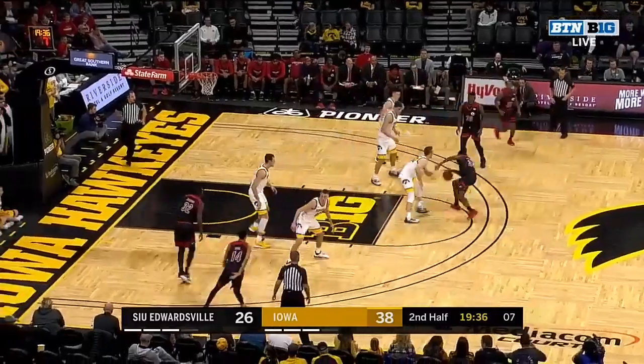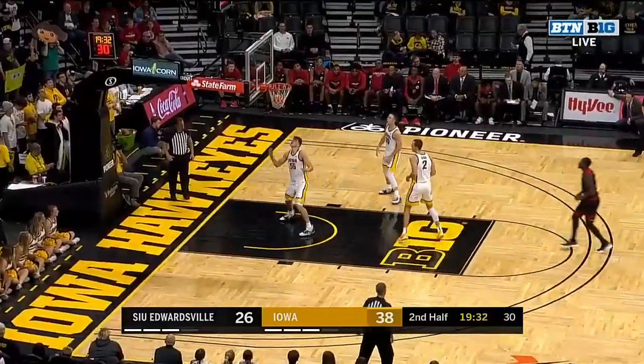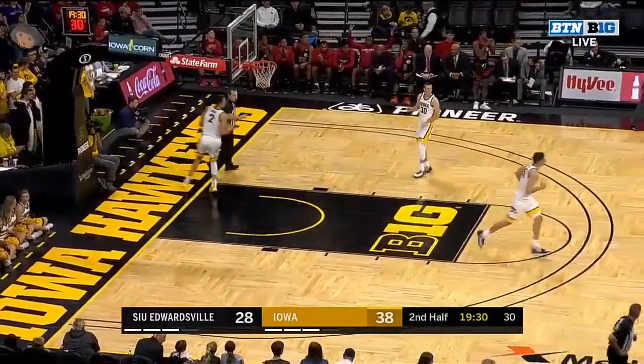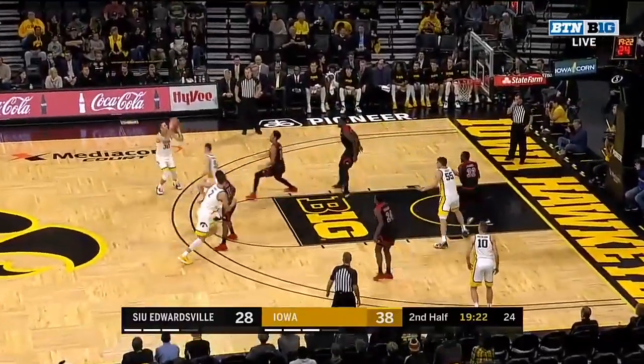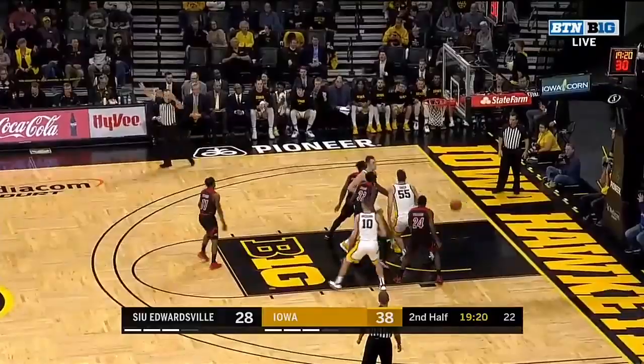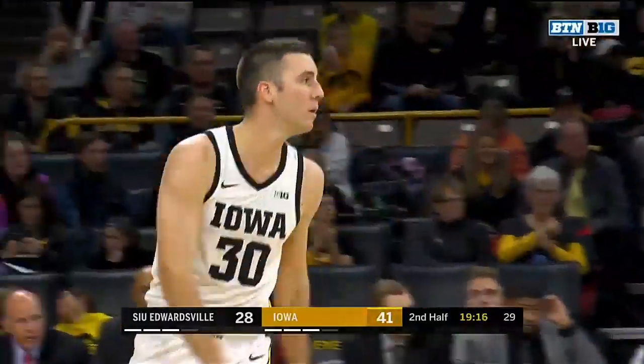Inbounds pass, here's Cam Williams — and a very friendly roll as that one came out of the ceiling. Six points for Williams. Iowa looks to answer. It's McCaffrey who lines one out and the lefty hits. And the reason that worked is because CJ Frederick turned down a good shot.